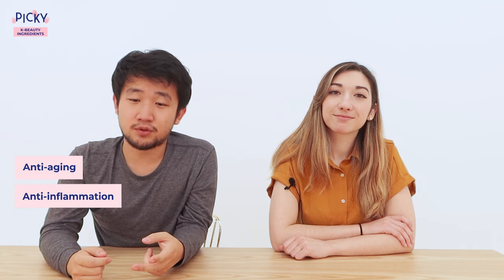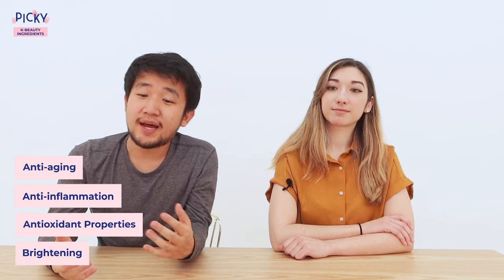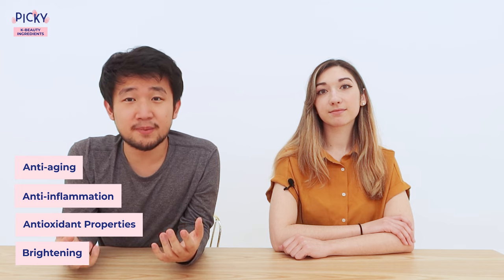Number five: rice extract, also known as Oryza sativa. It's one of the most produced and consumed grains in the world. Rice extract contains tocopherols and other skin-loving benefits including anti-aging, anti-inflammatory, antioxidant properties, and brightening. It can help inhibit the production of tyrosinase, which causes pigmentation on the skin. You can find rice extract in many forms, such as rice extract itself, rice water, and rice bran oil.